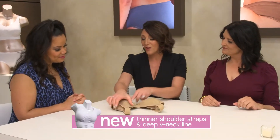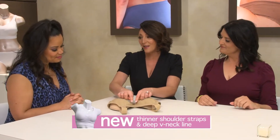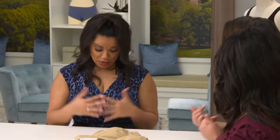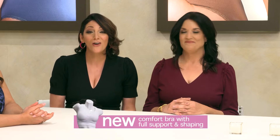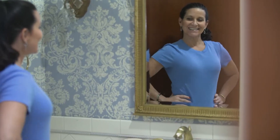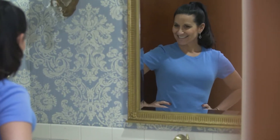We slimmed out these straps in the front and dipped the neckline a little bit lower — because I want to be able to wear something a little bit sexy, right? But I still want to be comfortable. For the first time, you have a comfort bra that actually offers full support and full shaping. I have seen women get inches more lift from the Genie TLC compared to an unflattering comfort bra.